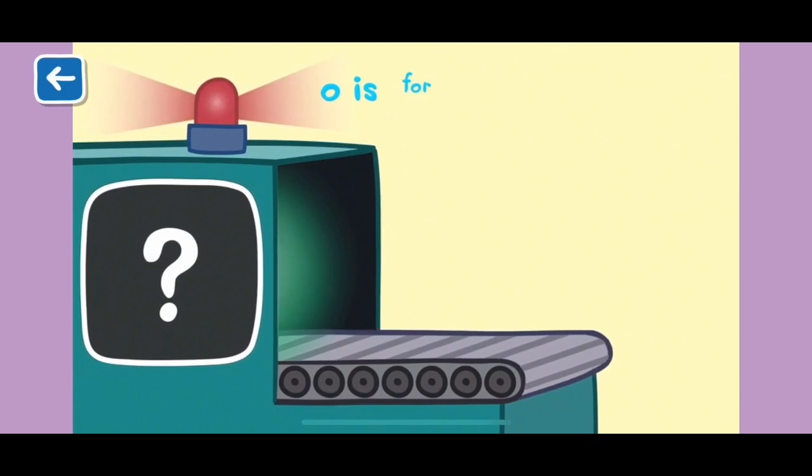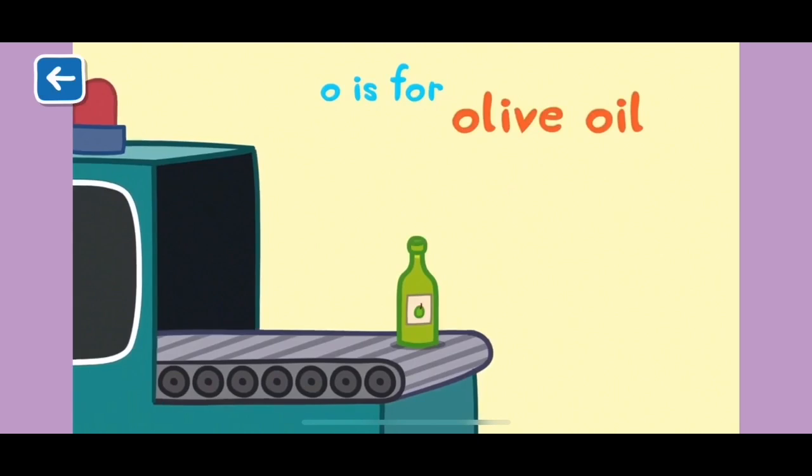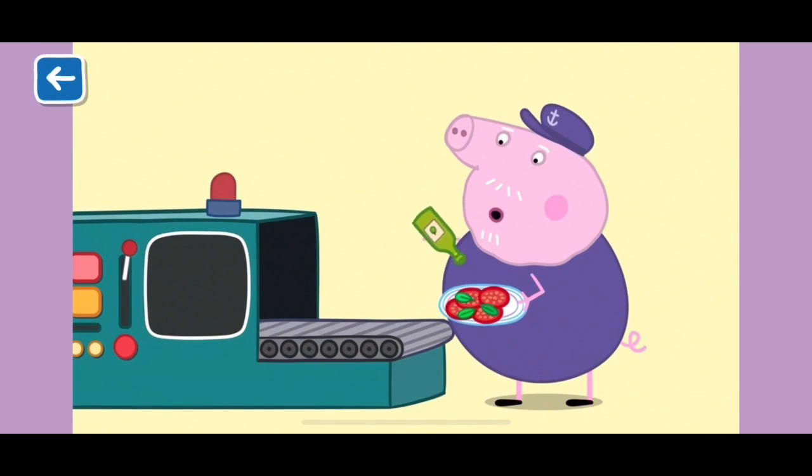O is for olive oil. Grandpa Pig loves to pour olive oil on his salads. Yummy! Well done for naming all of the items beginning with the letter O.